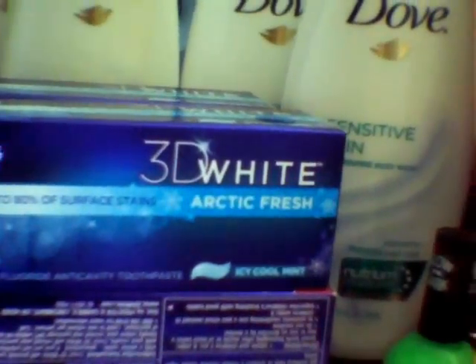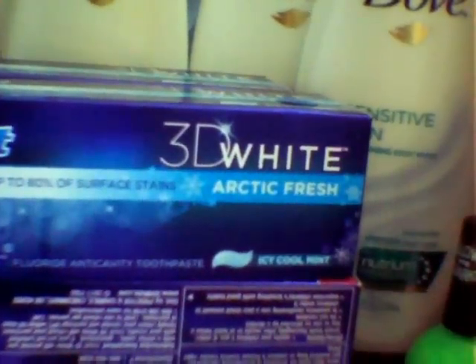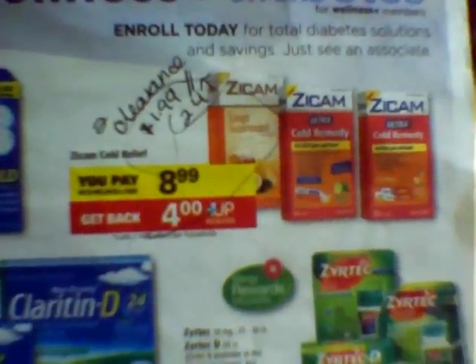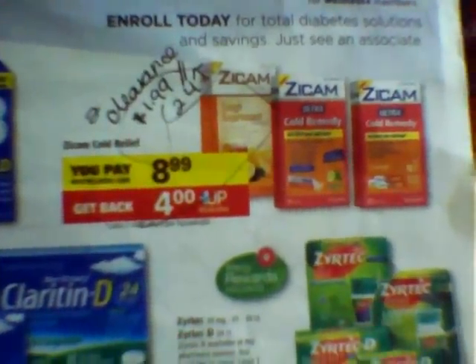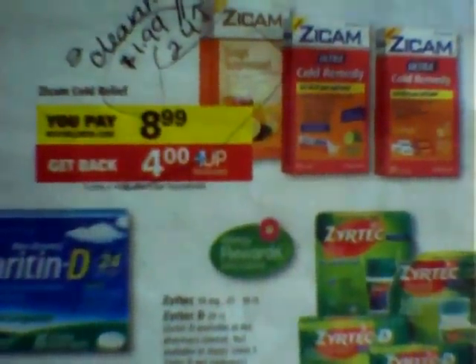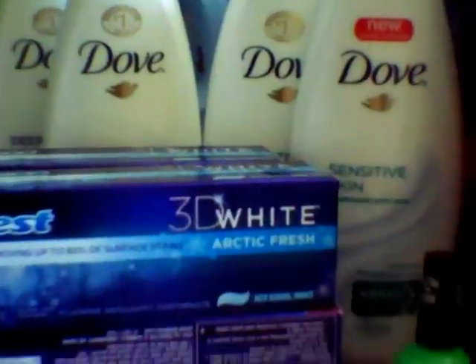The Zycam — in some areas, the Zycam is on clearance. As you can see, they're on sale for $8.99 and you get back a $4 UP reward. The limit is two. If you're able to come across the Zycam that's on clearance, clearance prices will range. There is a $2 off printable coupon, so essentially that will become a moneymaker because it's still producing that $4 UP reward shown in the ad. Keep your eye out for the Zycam clearance item.